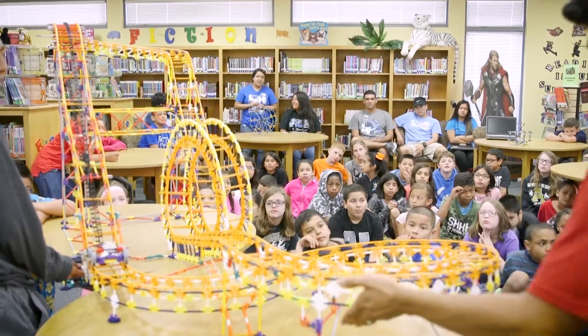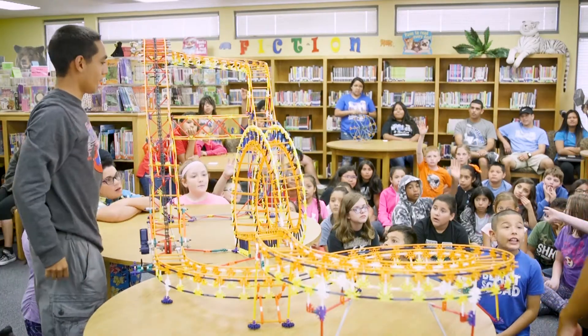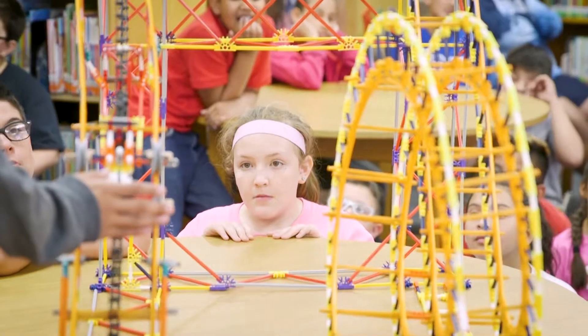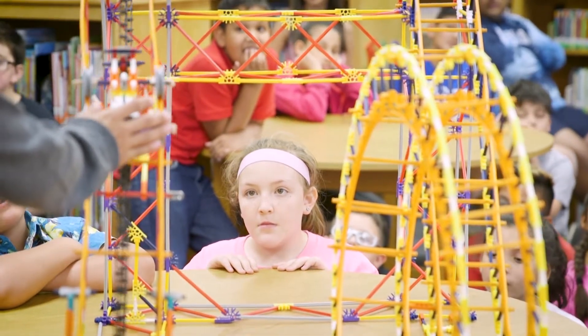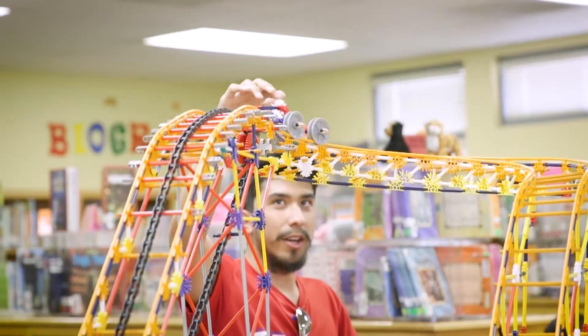The idea was to give our high school students a real-world application of the science and math behind things like roller coasters and how it's used, but also to bring it to the elementary level so that they can see how these things build as you go from fourth to fifth to sixth, up to high school — the things that we can do and things to look forward to as we grow and learn.